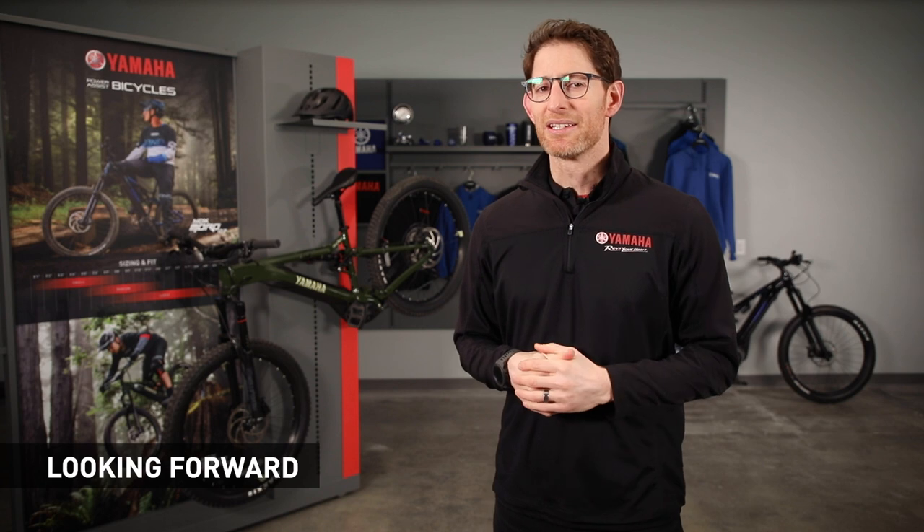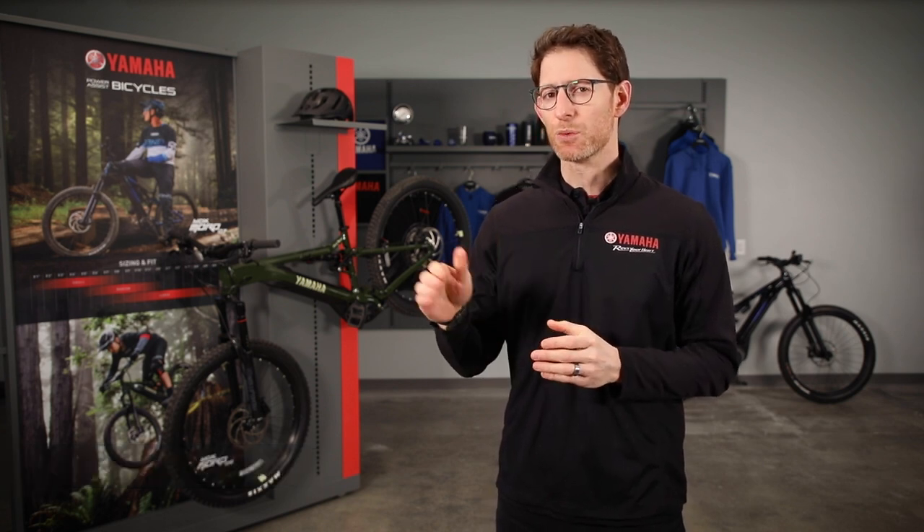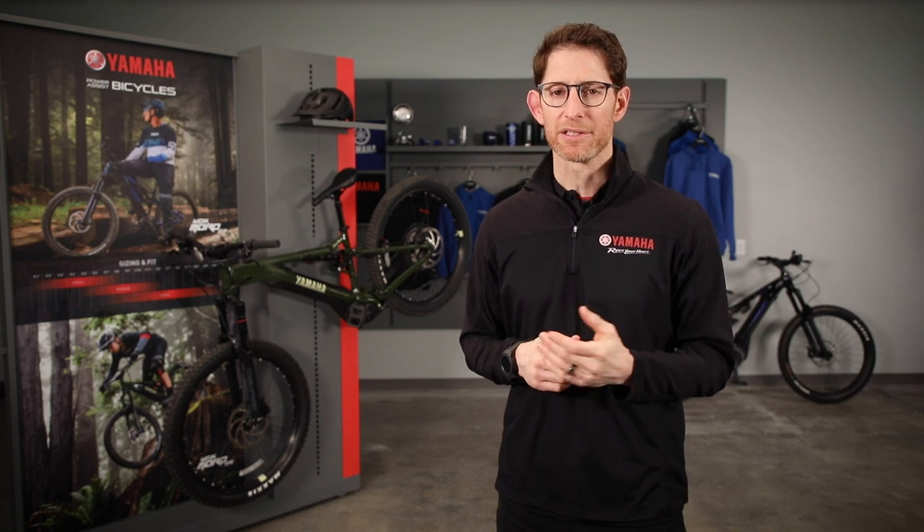Now, at Yamaha Motor Canada, we are new to this game, so there will be some learning. But we are confident that the strength of our dealers and their ability to provide service, parts, accessories, financing, and warranty will create an excellent ownership experience. So what's next? Yamaha Motor Canada intends to expand our line of Power Assist Bicycles as we get through the next 18 to 24 months with the release of bicycles in more segments.